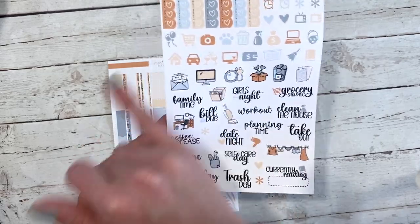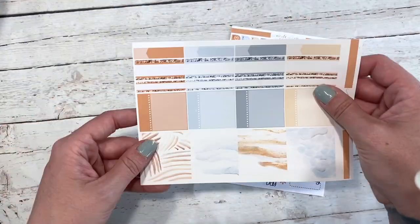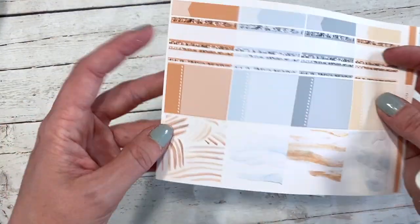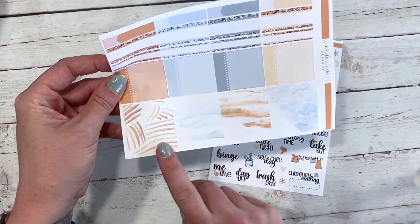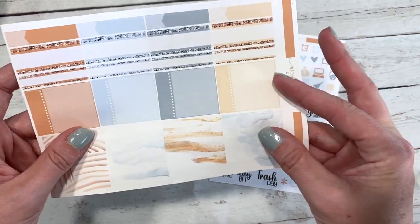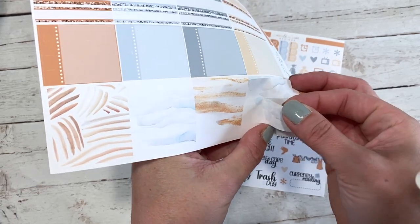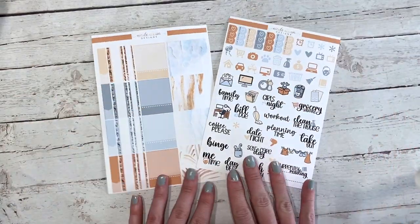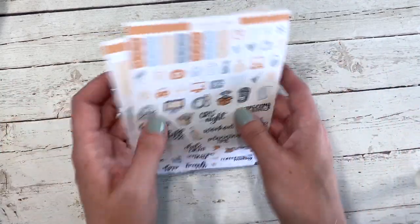For the deluxe version you get this sheet that has the checklist, a ton of icons, a ton of scripts — I love this 'currently reading' sticker and this laundry sticker that goes with the colors. I just wanted a ton of really fun functional things in these kits. Then this other sheet has some labels and some elements in a few different sizes, with washi down at the bottom — the biggest in the center and a very small one at the bottom.